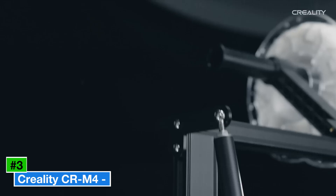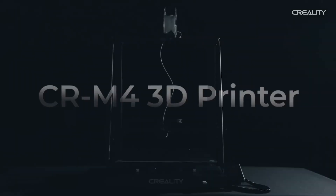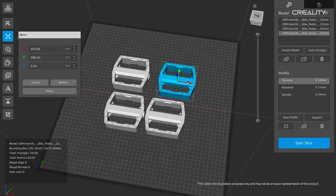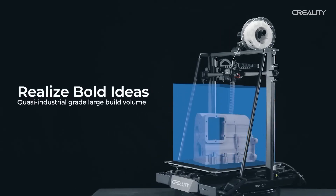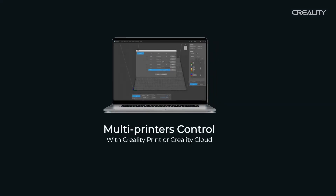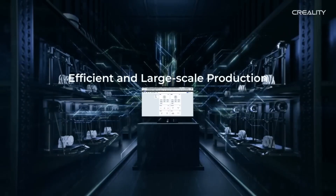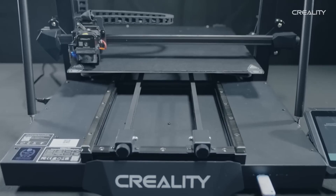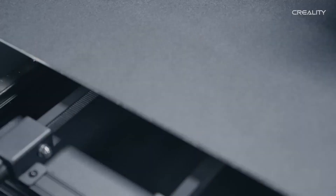Number 3: Creality CRM4. The Creality CRM4 is a large-format FDM printer tailored for professionals and hobbyists tackling oversized projects. Priced around $1,099, this beast offers an expansive 450 x 450 x 470 mm build volume, perfect for printing full-scale prototypes, cosplay armor, or batch production. Its CoreXY architecture delivers a max print speed of 120 mm/s with a precision of ±0.1 mm, ensuring detailed prints despite its size. The CRM4 features a 4.3-inch touchscreen, dual Z-axis for stability, and auto bed leveling for hassle-free setup.